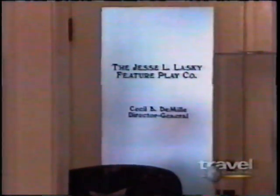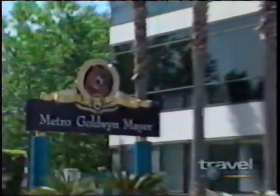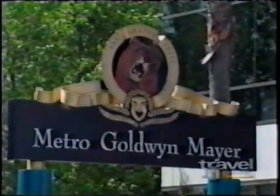A short time later, DeMille convinced two financial backers, Jesse Lasky and Sam Goldfish, to buy the barn and convert it into a permanent movie studio. They kept going and eventually built Paramount Pictures around it. Sam Goldfish eventually changed his name to Goldwyn and started his own studio across town.